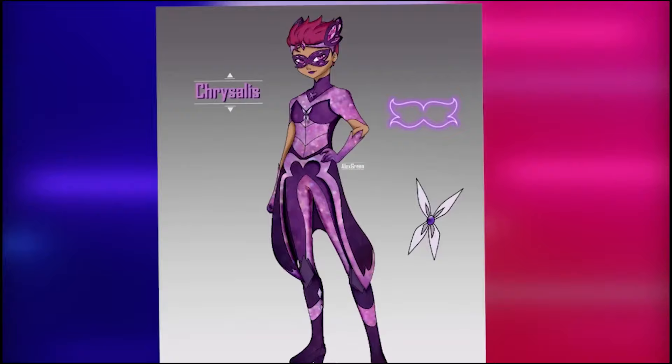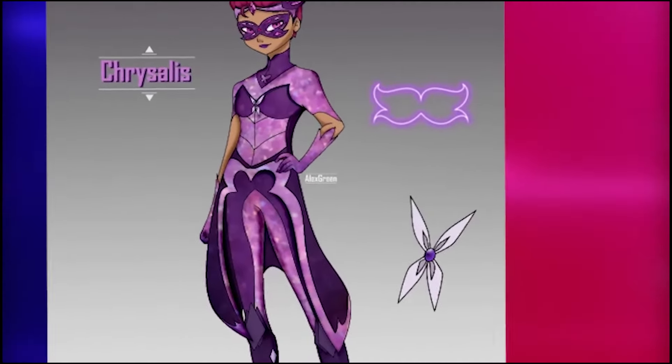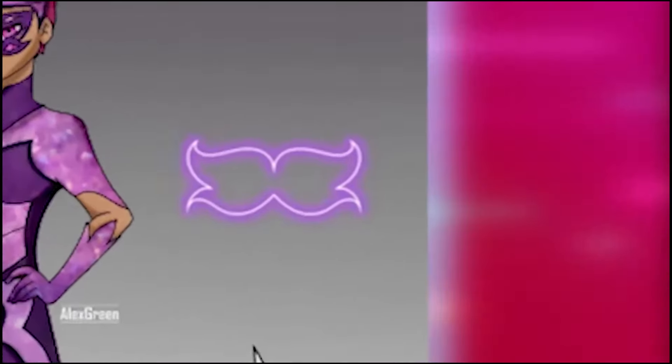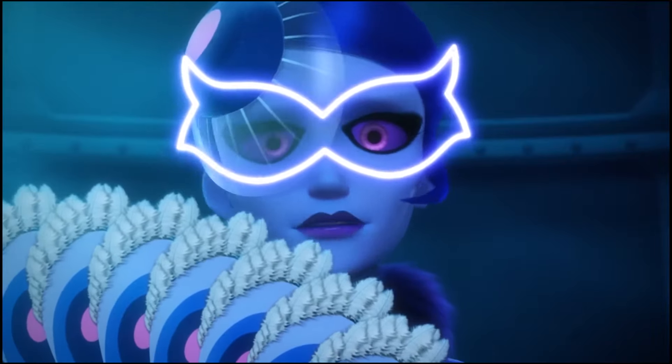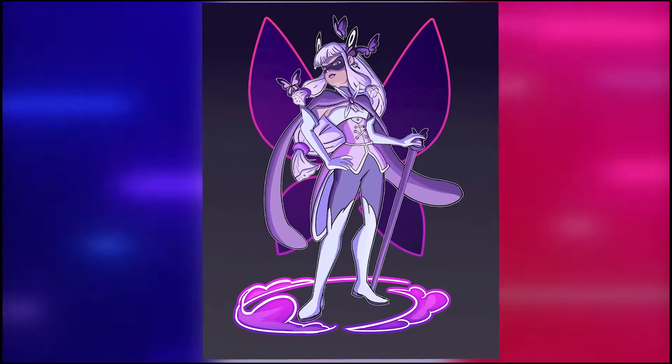Her hair is short and pink, with an accessory resembling Sailor Moon's tiara. Her outfit has this lilac, magenta tone mixed with mosaic-like sparkles. I really like the symbol of her transformation — it even reminds me of Mayura's.